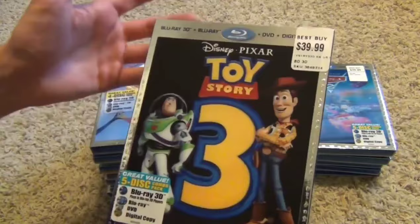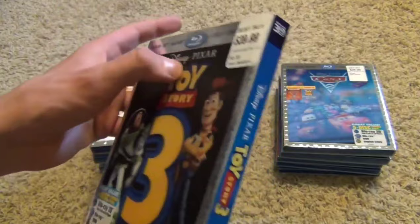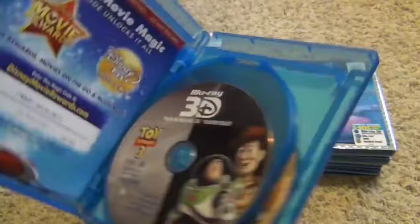Yet another mega ultra five-disc pack — this is Toy Story 3. Kind of a plain-looking cover; I liked the other one on the non-3D releases a bit better. Still really shiny, lenticular, and embossed, all that good stuff. Here's the 3D Blu-ray, Blu-ray two, the DVD, and the digital copy.